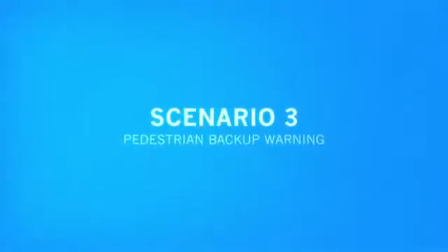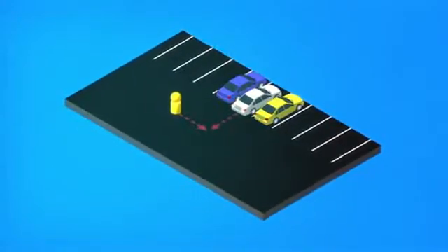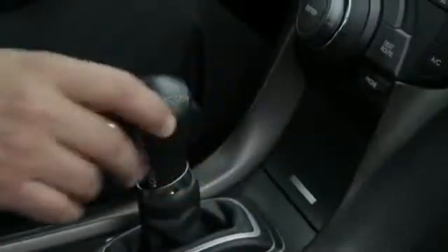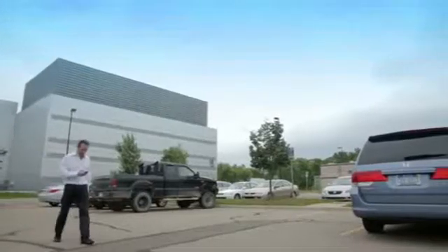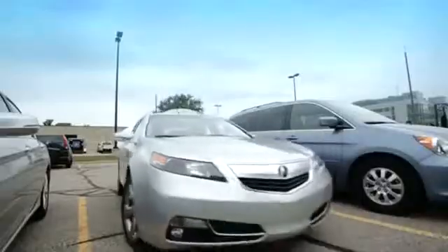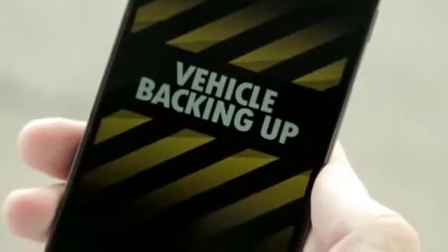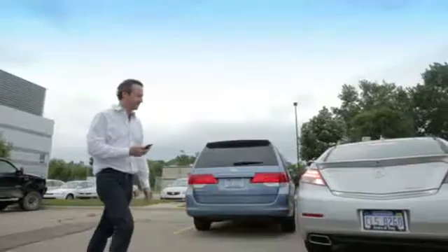Here, we are demonstrating that warnings can be generated in the vehicle and the smartphone when a vehicle is backing up in the presence of a pedestrian. In this case, the audio warning on the driver's side is going to be a tone that is increasing in frequency as the vehicle approaches the pedestrian. On the smartphone side, the warning is a series of beeps that are similar to the backup alarm that is common on commercial vehicles.